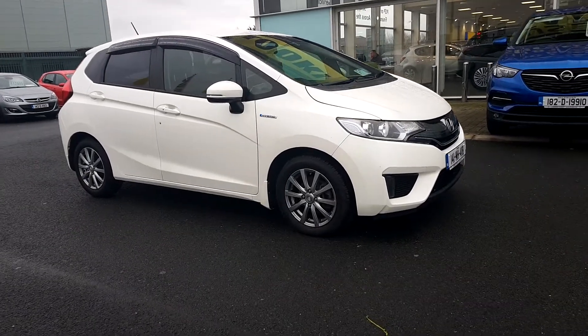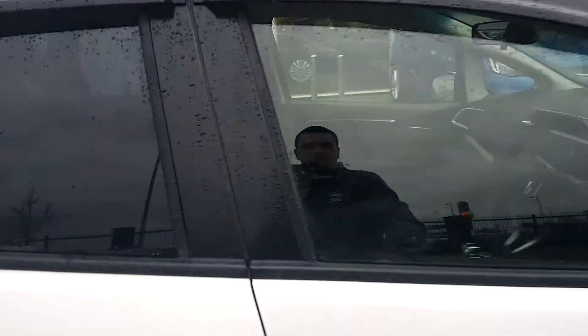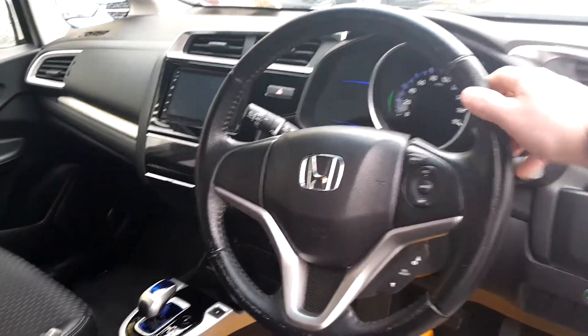This car has 15-inch multi-spoke alloy wheels. I'll bring you inside now and we can have a look around. Straight away you see your multifunction steering wheel, finished in a nice leather.